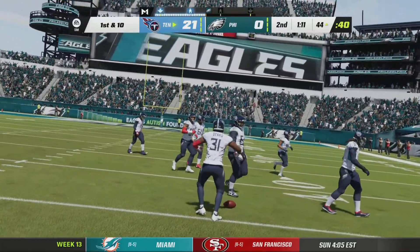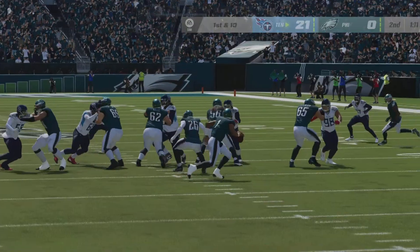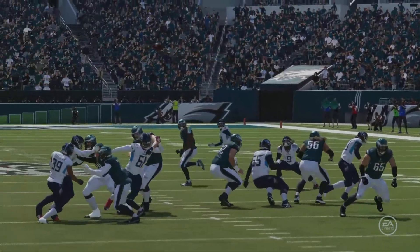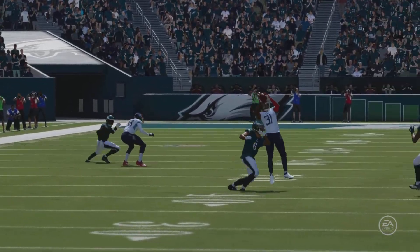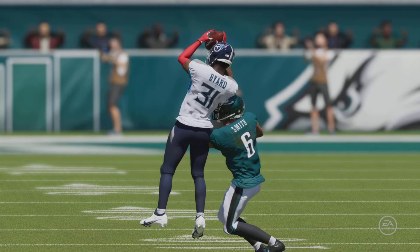When a team's turned it over three times in the first half, we just look at the offense and say, guys, what are you doing? But instead, we really should be looking at the defense. They've created the takeaways — two interceptions, one caused fumble. They played awfully well, swarming to the ball here in the first half.